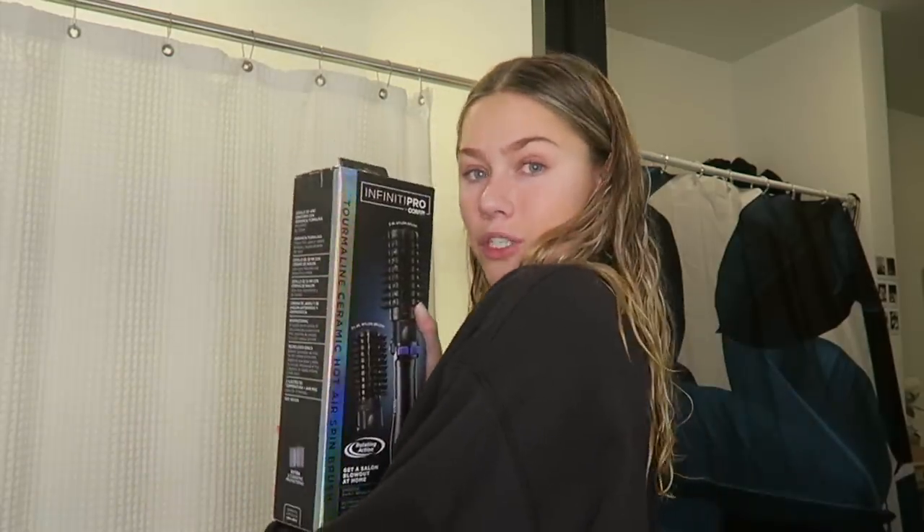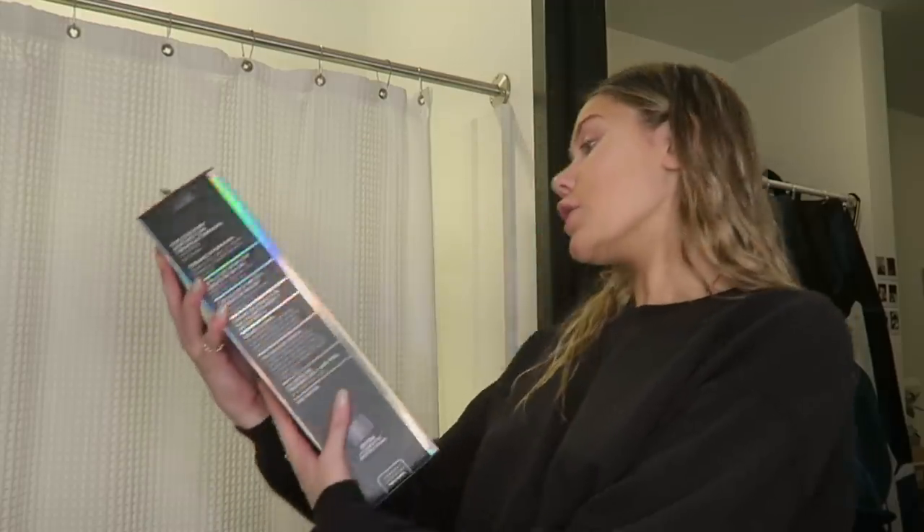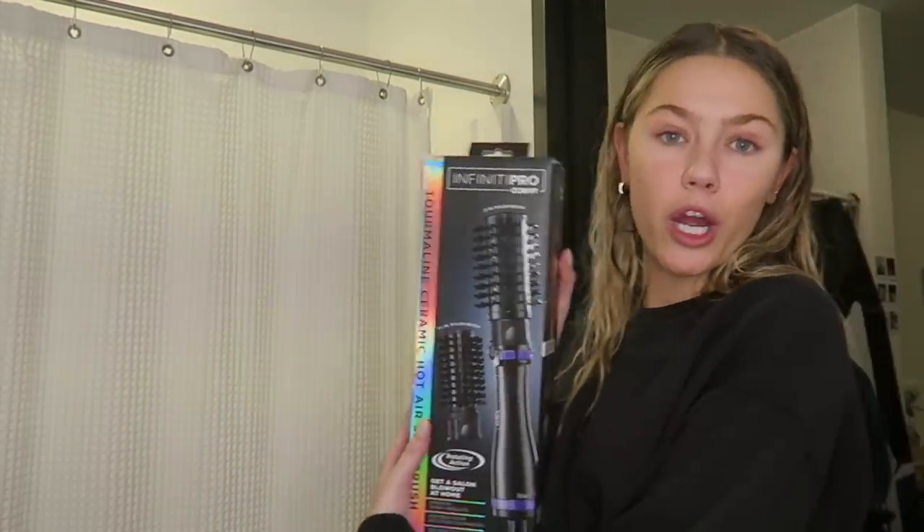I just got out of the shower. I'm really excited to show you a product that I picked up for the CVS Epic Beauty Event, which only happens two times a year. This is a really great time to stock up on the hottest brands at amazing prices. The first thing I'm going to be showing you is this Infinity Pro by Conair Tourmaline Ceramic Hot Air Spin Brush.